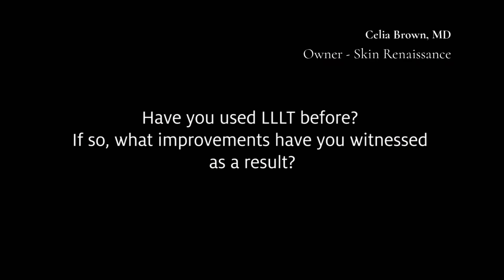Low level laser therapy, when you use it as a cap or a hat every other night, is actually quite effective to turn on those hair follicles. It's sort of like putting a grow lamp on your hair. We've been using this technology for some time and we think it's really, really effective.